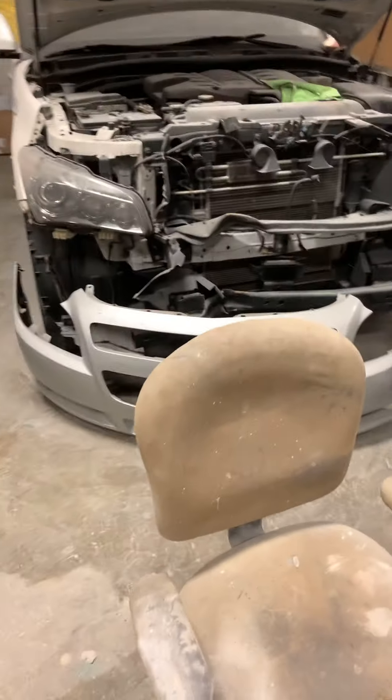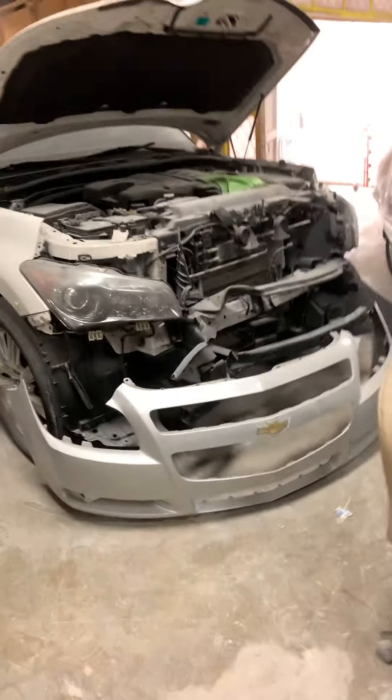Y'all know what it is. We do the insurance job — I got the insurance, bring them up, we can get that going for y'all. Save y'all on the deductible.